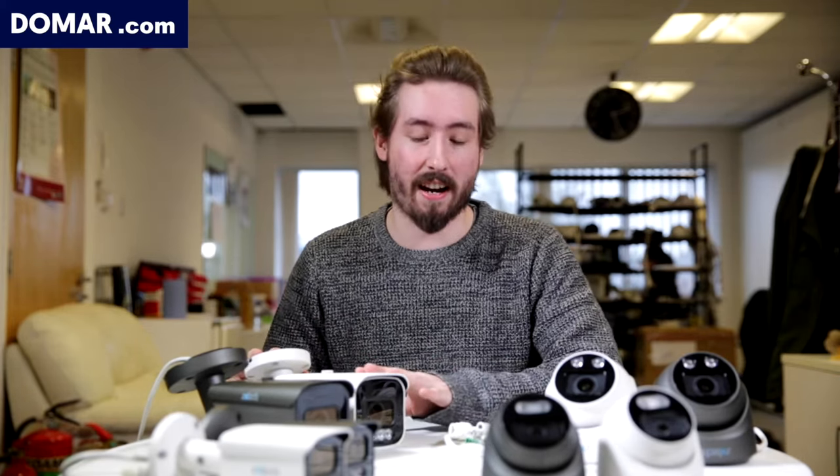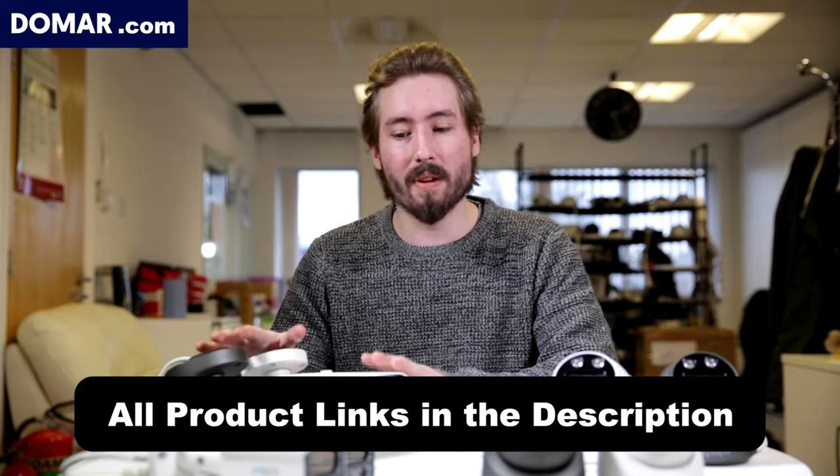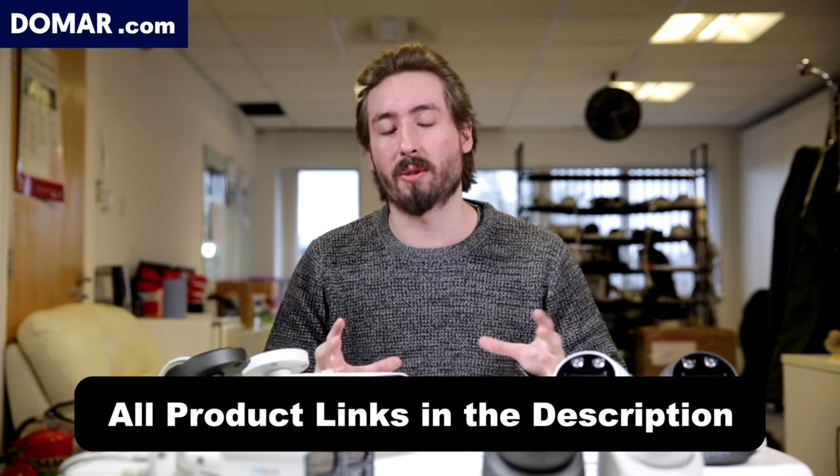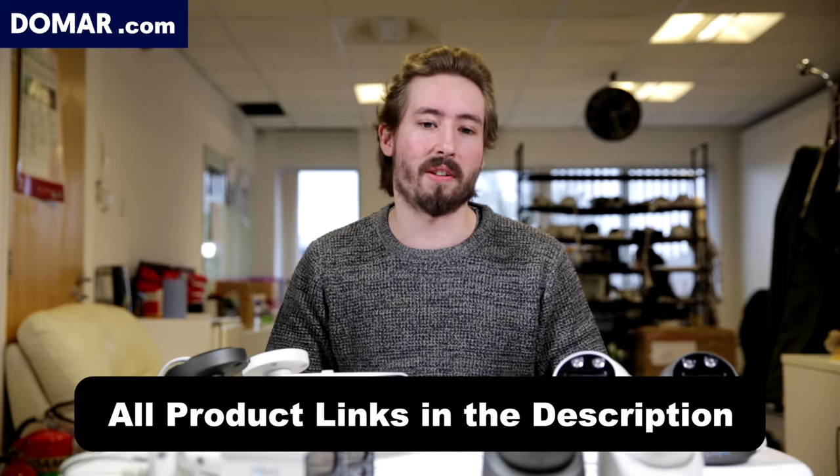Today we'll be looking at our best ZX-Tech CCTV cameras yet. We've got some larger bullets, some smaller bullets, some small domes and larger domes. They all come in 5 megapixel and 4K, and they also come with AI. We'll be going over some of their features and capabilities.